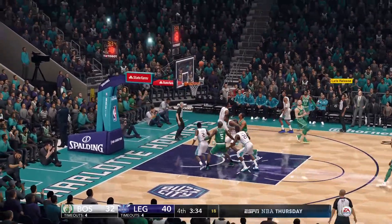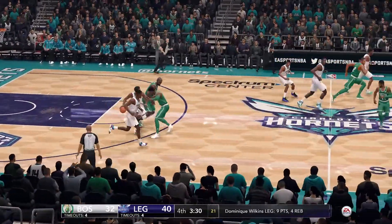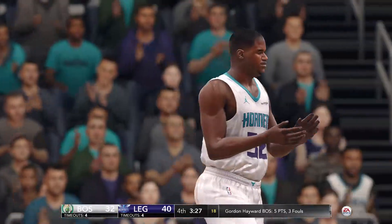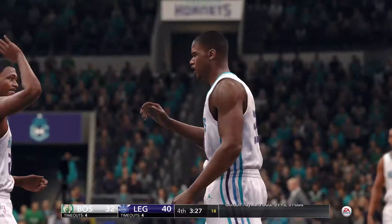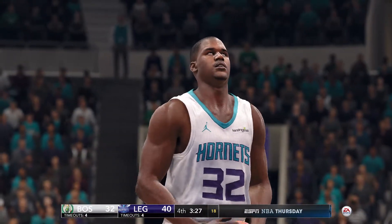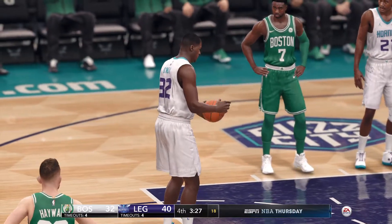Irving from three-point territory, and Dominique Wilkins with the defensive board. To the free-throw line for the first time in the game — a foul called against Hayward. Smart basketball preventing an easy score and putting a poor free-throw shooter to the free-throw line.